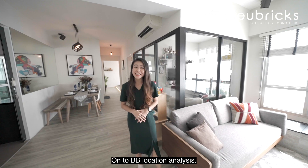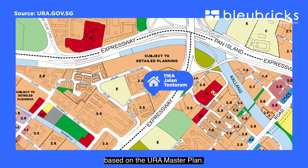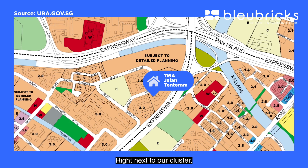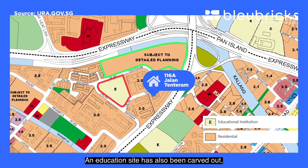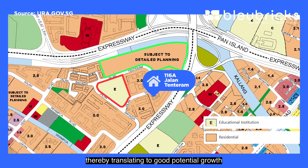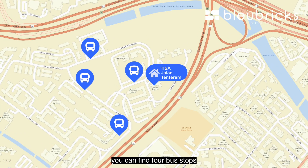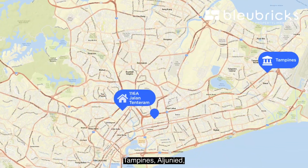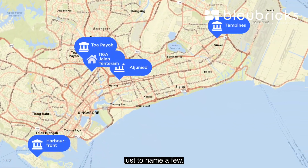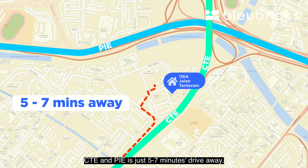On to BB location analysis — our unit is located along Jalan Tentaram. Based on the URA master plan, right next to our cluster, there's an additional plot of land zoned residential, and an education site has also been carved out, thereby translating to good potential growth for our area. In terms of the ease of transportation, you can find four bus stops within five minutes walk that can bring you along Wampo Road, Tampines, Aljunied, Harbourfront, and Toa Payoh, just to name a few. For those who drive, CTE and PIE is just five to seven minutes away.